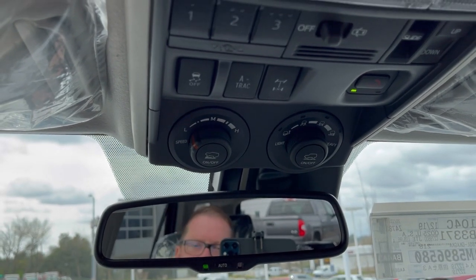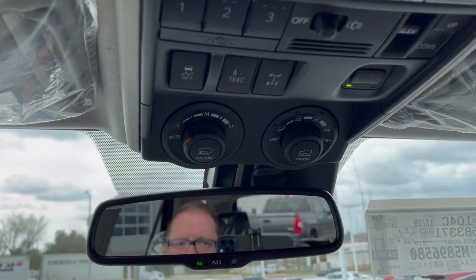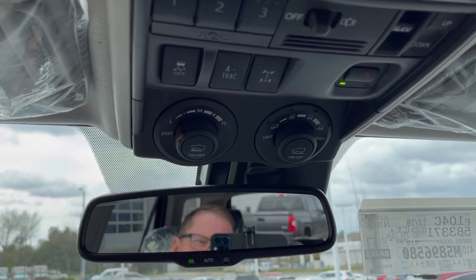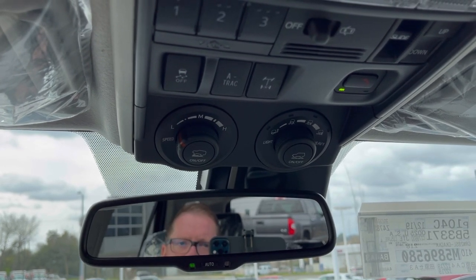The TRD Off-Road is not going to have the same wheels, of course. It's not going to have the Fox shocks - it will have Bilstein shocks instead of the Fox gas-charged trail-tune shocks that the TRD Pro comes with.